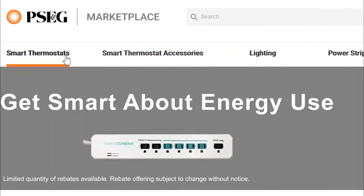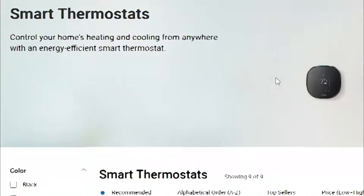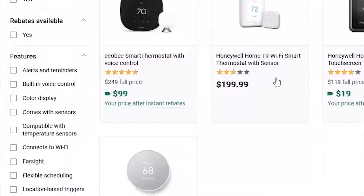Piloted in 2018, Marketplace was so successful so quickly that PSE&G expanded it with more products and rebates to provide a wider range of offerings in a cost-effective manner.